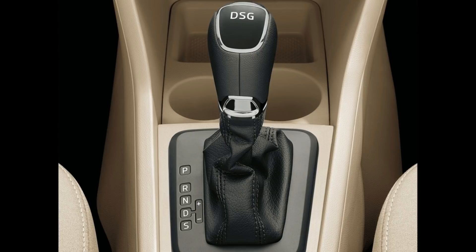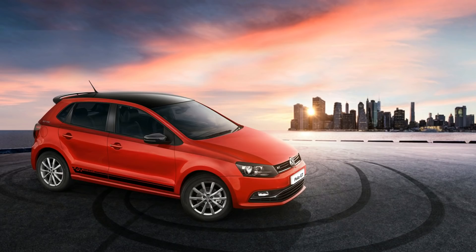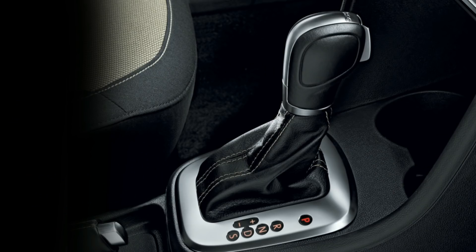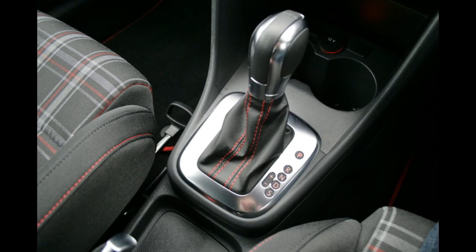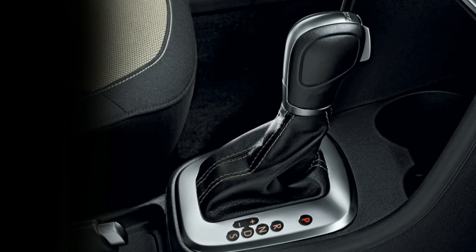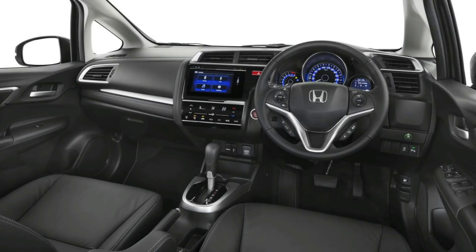Talking about the advantages of the DSG: it provides the smoothest gear shifts among the three because two clutches are working in tandem, and the acceleration and power delivery is a lot more thrilling and sporty compared to AMTs or CVTs. DSGs are also more fuel efficient. The only downside is that they are super expensive — instead of buying a car with a DSG gearbox you might as well buy two cars with an AMT. Still, if budget is not an issue and you prefer driving pleasure over anything else, the DSG would be the pick among automatics.